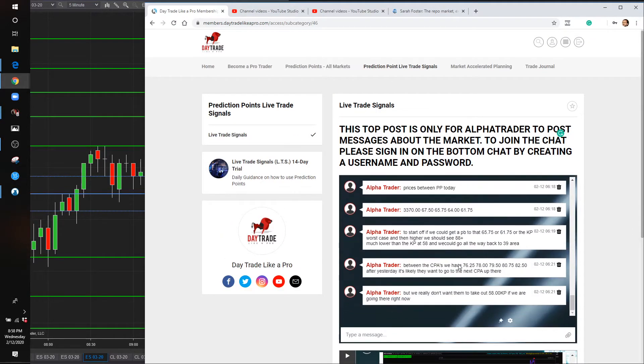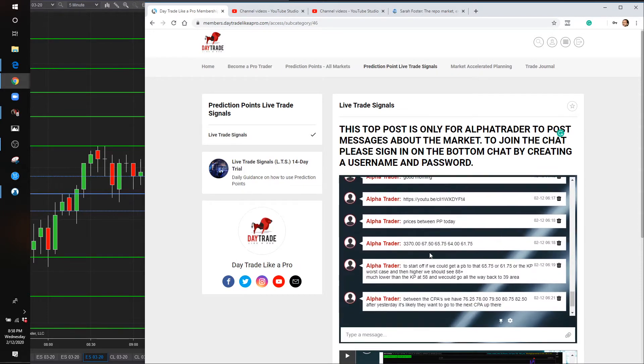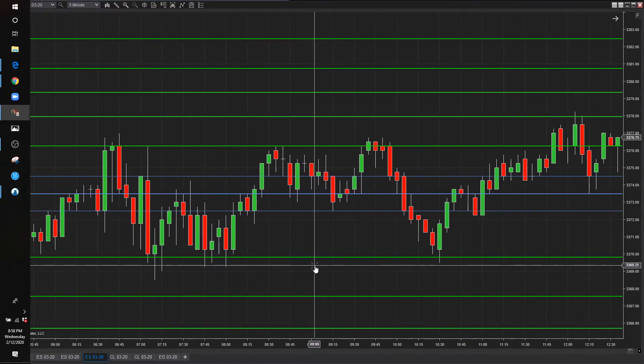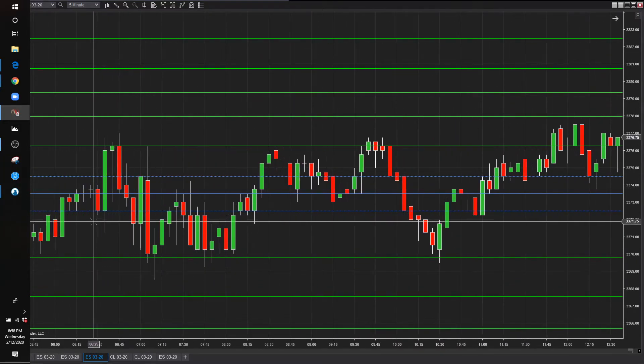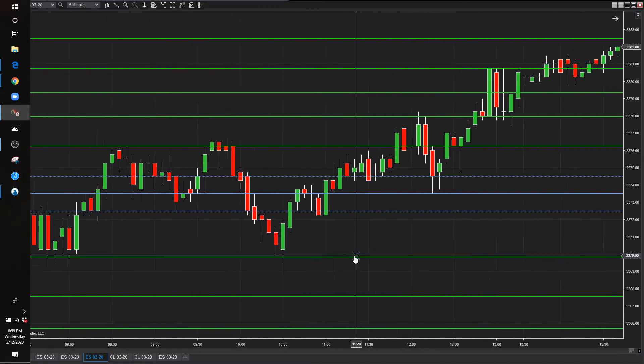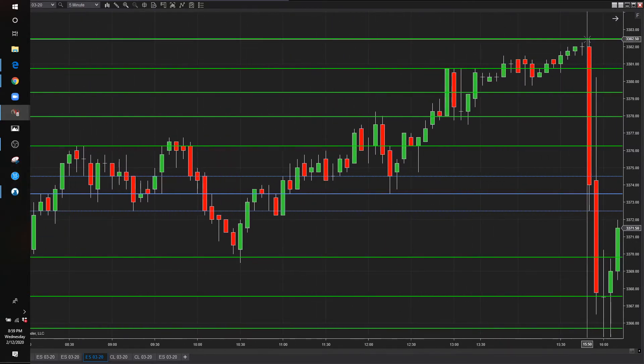If we go back and look right here, you can see we posted 82.50 — between these CPAs, we said 82.50. That was posted at 6:21 on 2/12. To put that in perspective, that was when the market was back over here, and we gave you this price over here. That was an all-time high — it had never been that high. So the market traded up here to the tick right there.